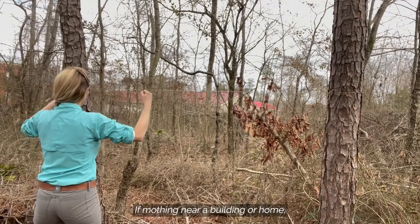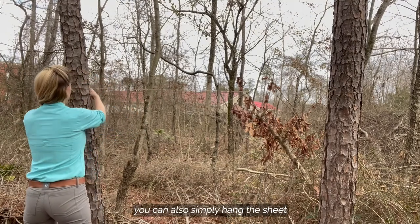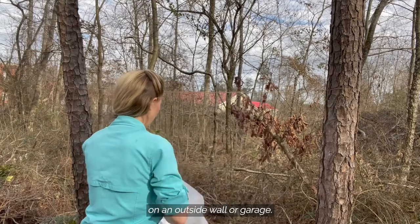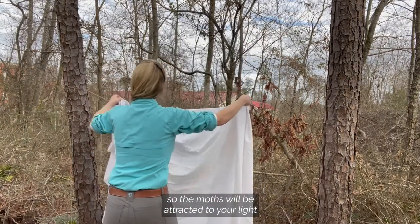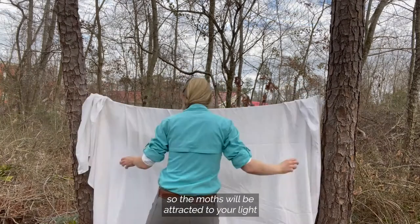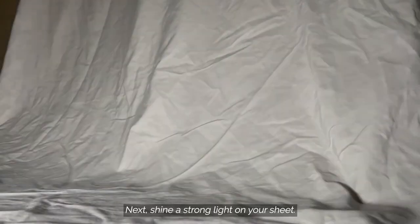If mothing near a building or home, you can also simply hang the sheet on an outside wall or garage. Try to pick a spot as dark as possible so the moths will be attracted to your light instead of the street lamp.